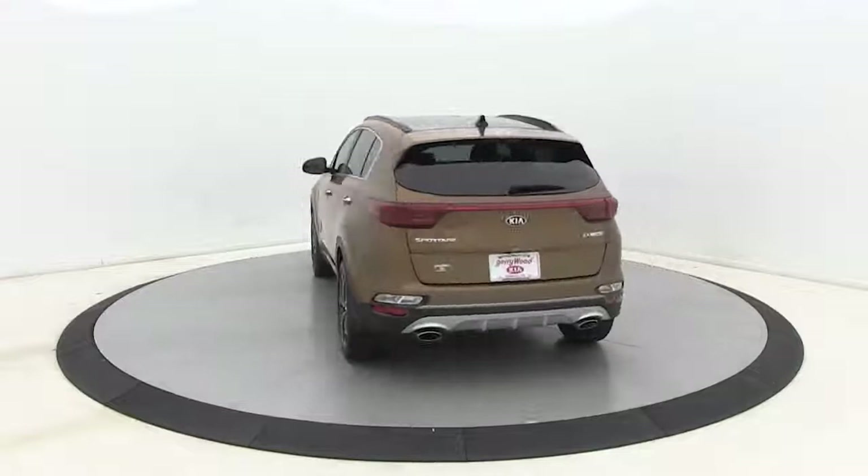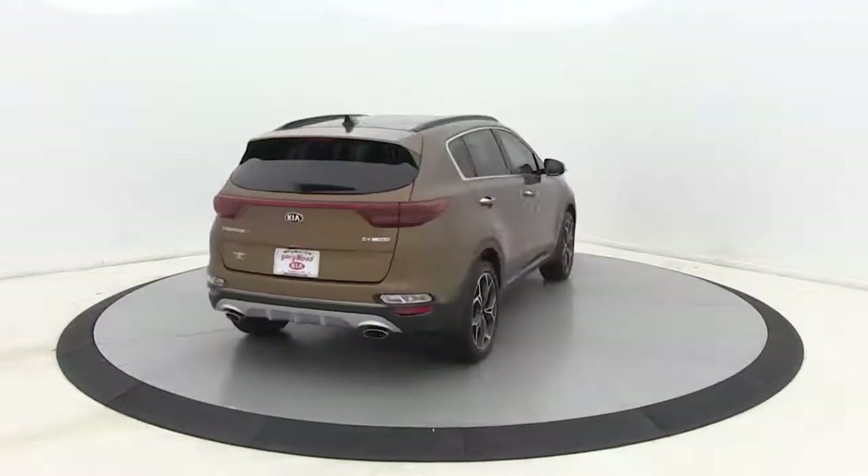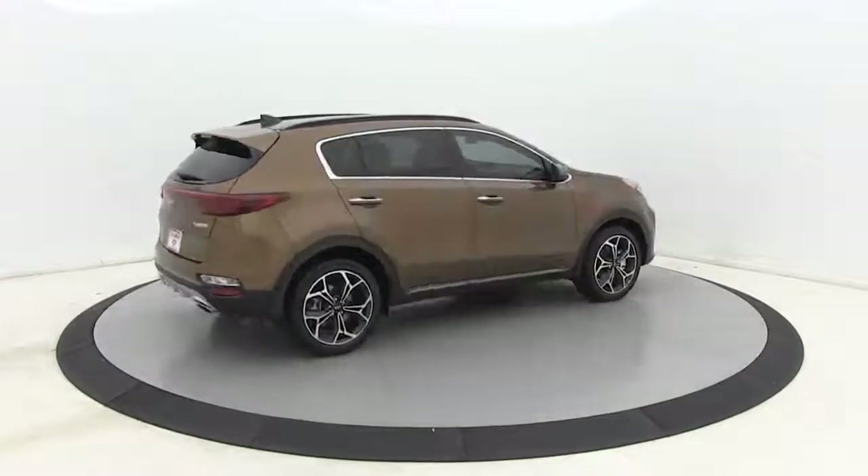Premium wheels, power passenger seat, traction control, navigation system, power liftgate, dual air...